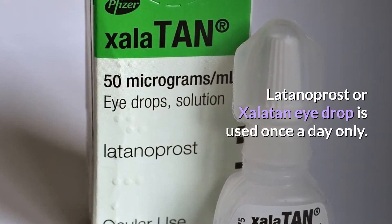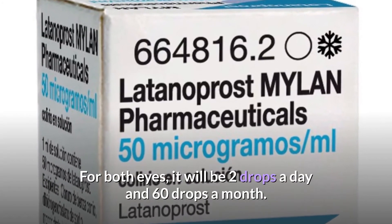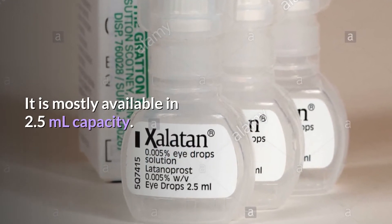Latanoprost, or Xalatan eye drop, is used once a day only. For both eyes, it will be 2 drops a day and 60 drops a month. It is mostly available in 2.5ml capacity.